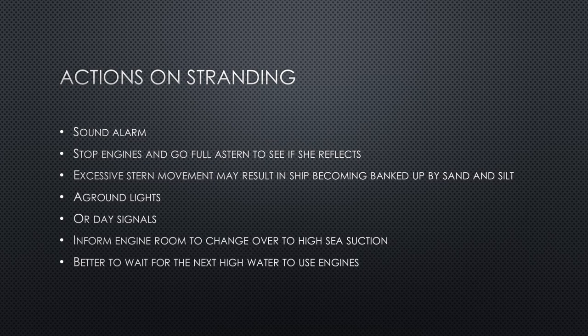However, remember that excessive stern movement may result in the ship becoming banked up by sand and silt, causing you to get further stuck in the seabed. This is especially the case if the vessel has gone into the ground by the stern — attempting stern movement may complicate the situation further. It is a good idea to get an assessment of the seabed and surroundings before using the main engines, propeller, and rudder. In any case, try to protect your engines, propeller, and rudder, as they are the best means to refloat the vessel.